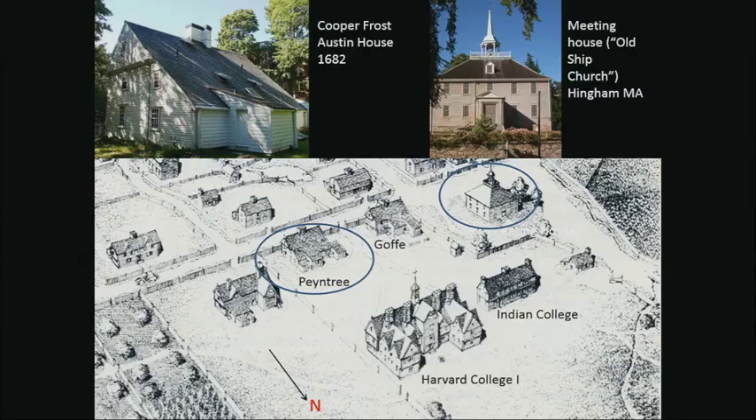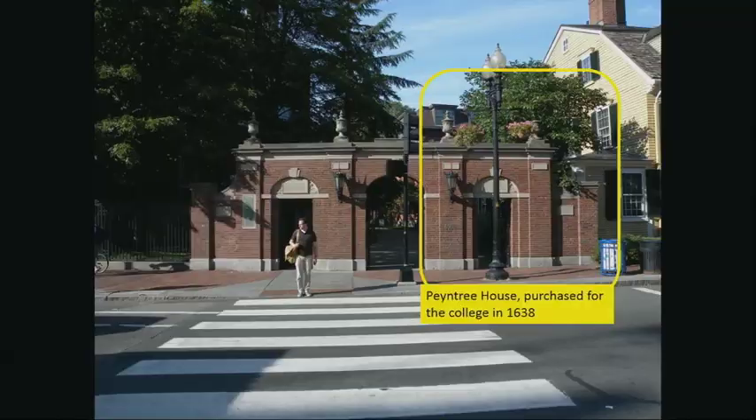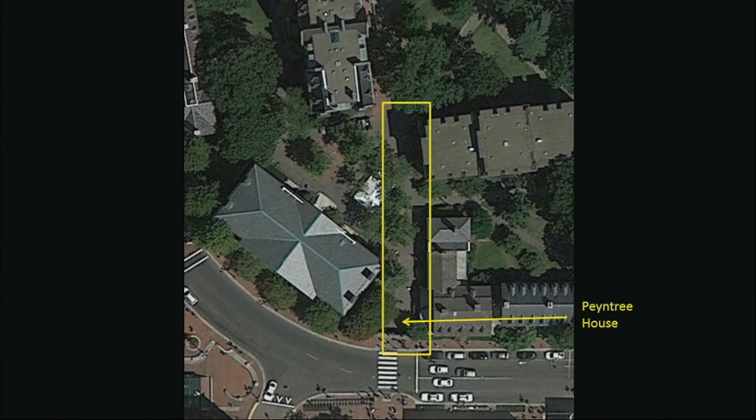Harvard began with the purchase of a house four or five years old — the Peyntree House. There was also a meeting house, though Harvard chose not to use it; the Old Ship Church in Hingham gives us a good idea of what that meeting house looked like. To envisage where Harvard started, you go to the gate and see where the Peyntree House was, with its yard for farming and cattle grazing, abutting the ox yard to the north.